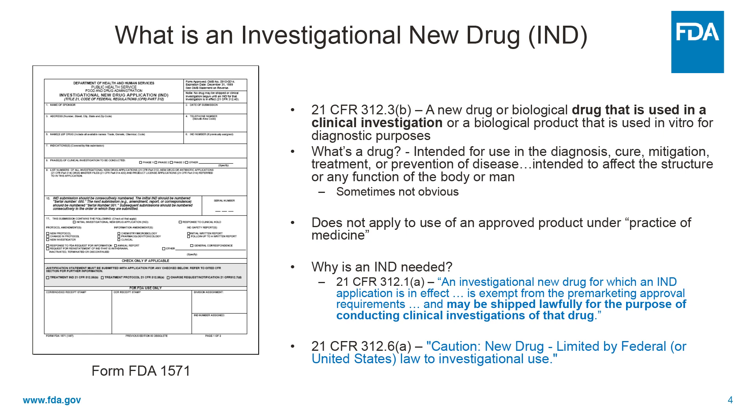So why is an IND needed? In other words, why would a sponsor feel obligated to obtain one? Well, the bottom line is that only approved drugs can be distributed across state lines in interstate commerce, if you will. So since investigational drugs are by definition not already approved, an IND allows the sponsor to ship the drug interstate for the purposes of conducting clinical investigation.